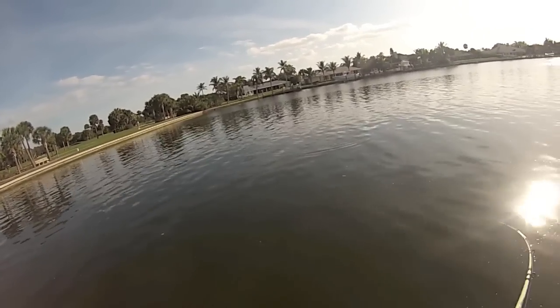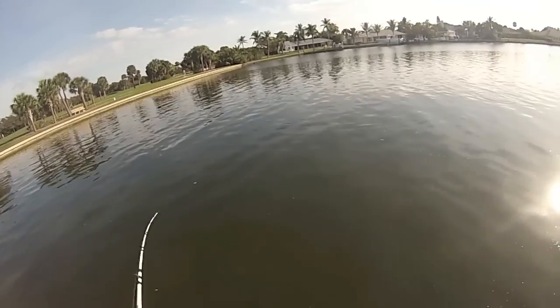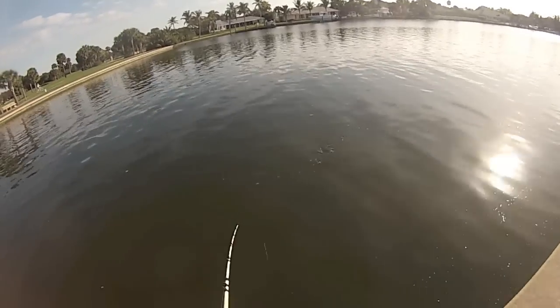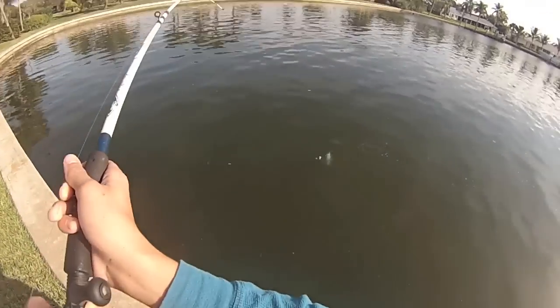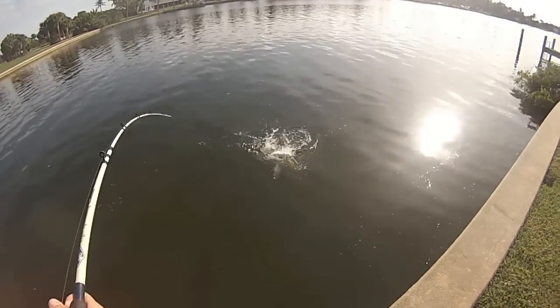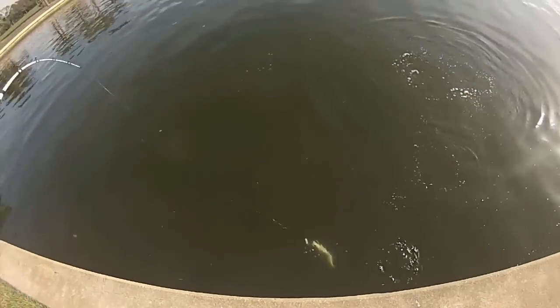Oh it's a blue, it's a bluefish! Yay, got some variety! Same dock, got a little bit of different species here. Dang, that's a nice blue — that is a big nice blue. That is a nice bluefish. Live mullet, that's what works. The tide is rising.